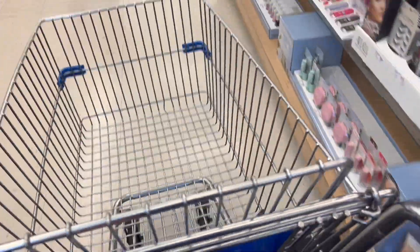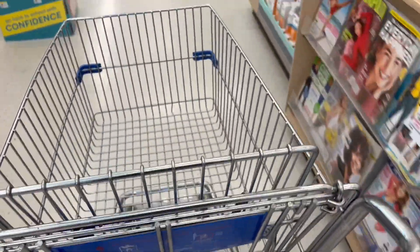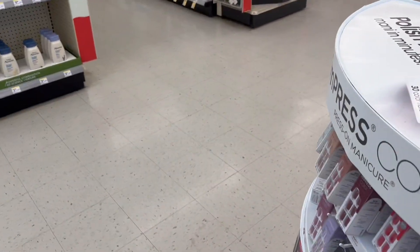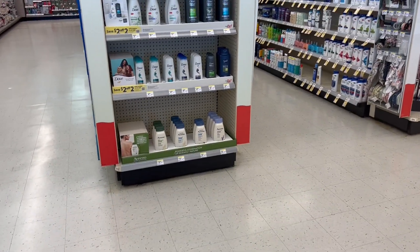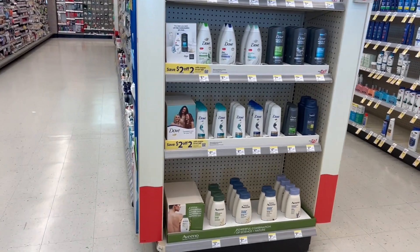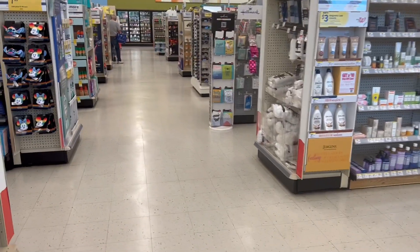Hello everyone and everybody. Good morning and welcome one more time to YouTube channel Free Coupons. I hope that you're having a very good morning today. Today I'm here in the store of Walgreens and I will be sharing with you the deals that we're going to do this week. These deals started today, June 19th, and they're going to end next Saturday, June 25th. So let's start with some very simple deals.